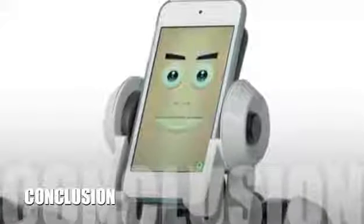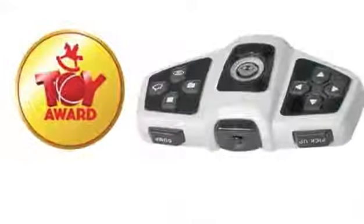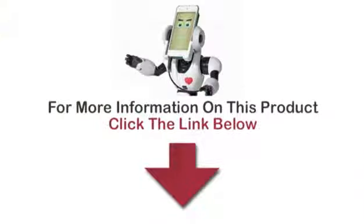The Robo Me will be a very exciting toy when it comes out, and though it's a toy, we're sure that it will appeal to adults as well. We know we'll be getting our hands on one for sure. To find out more information about this product, click on the link below.